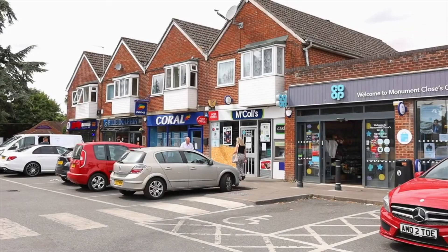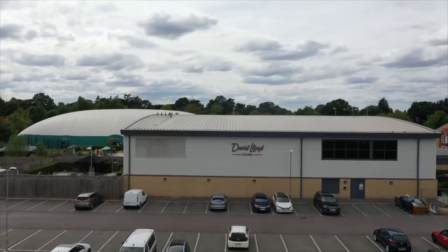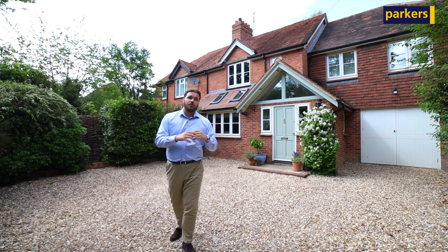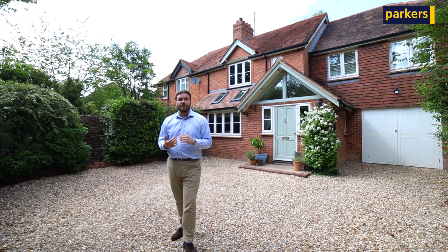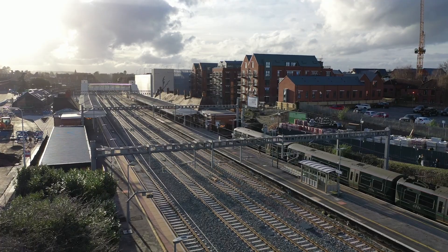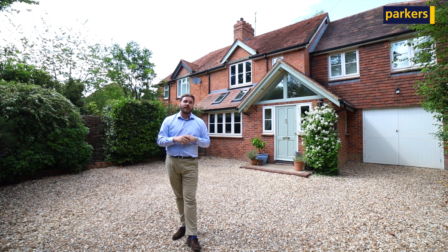Within that you've got local amenities, some local schooling including Newbury College, David Lloyd Leisure Centre, and some local playing fields. From a commutability point of view, Newbury Town Centre offers the A34 which goes down into Southampton and Oxford. We've got Newbury Train Station which goes directly into Reading, and we've also got some local bus routes here in the village.